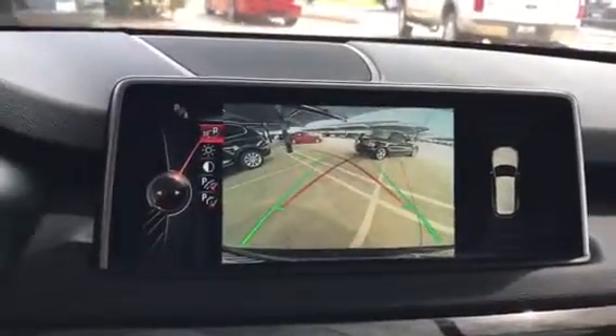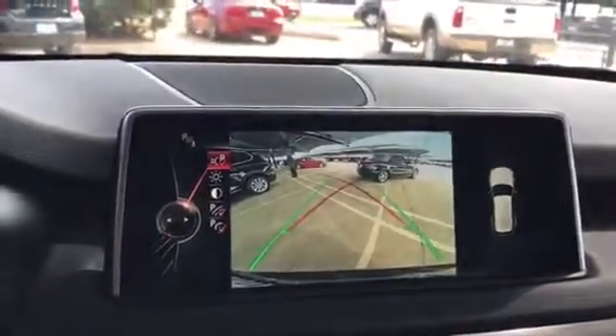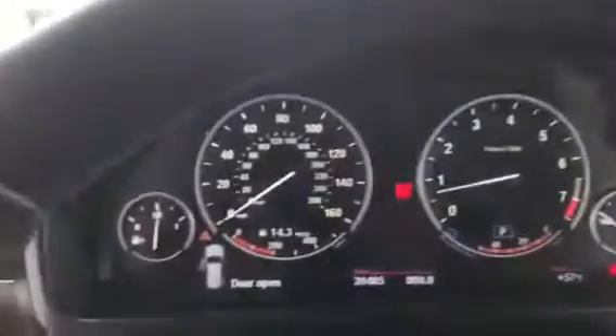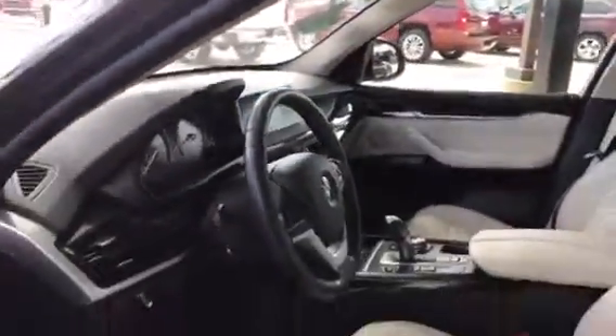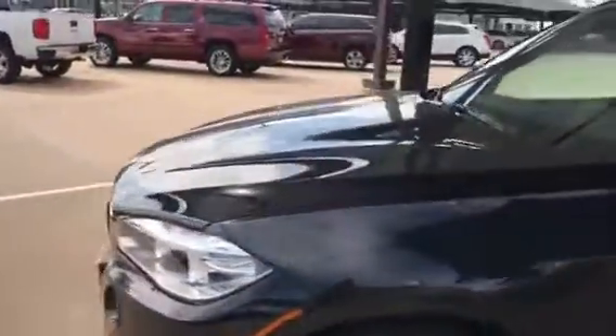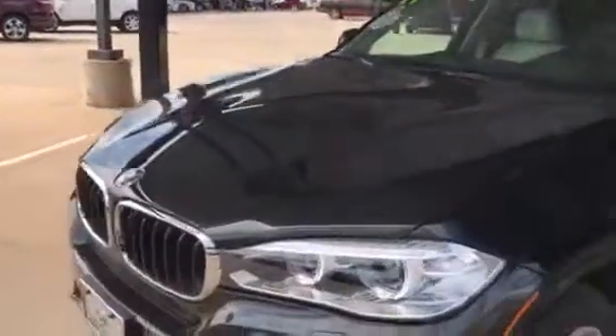As you can see, this vehicle has navigation, rearview cameras, and it has 39,485 miles. Well Tim, I hope you enjoyed this video and I look forward to speaking with you soon. Take care.